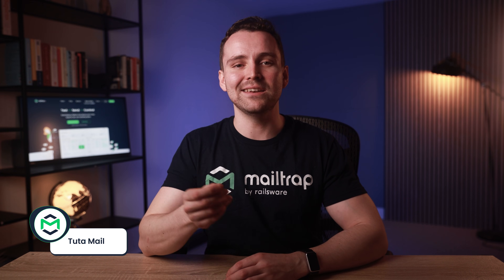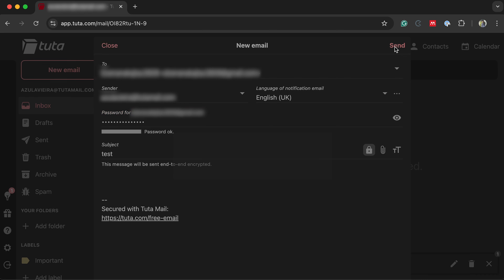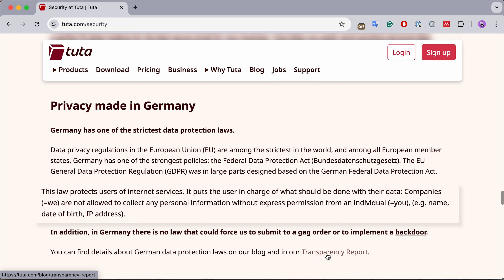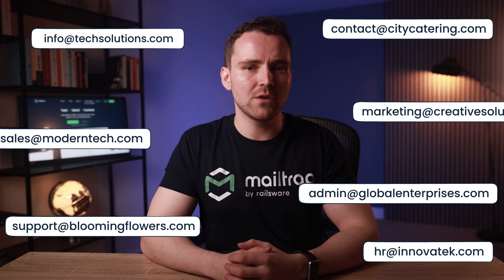For Gmail alternative number two, I picked Tutanota, an end-to-end encrypted mailbox and calendar. Just like ProtonMail, Tutanota encrypts emails so that even its own staff cannot access message content. And since it's based in Germany, the service is also subject to strict EU data protection laws. For businesses who want to maintain a professional email address, Tutanota supports custom domains. However, it's worth noting that the service may require additional or specialized tools to address extensive corporate compliance needs and advanced business functionalities, given that it is primarily designed for secure email communication rather than as an all-in-one enterprise solution.